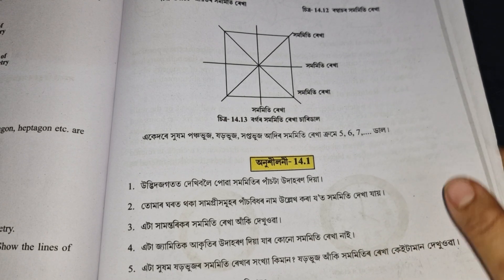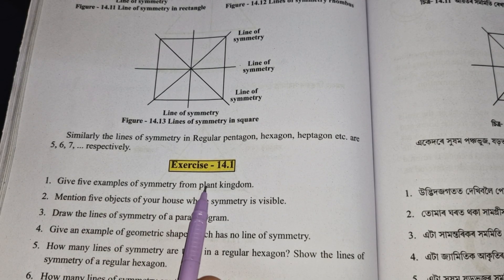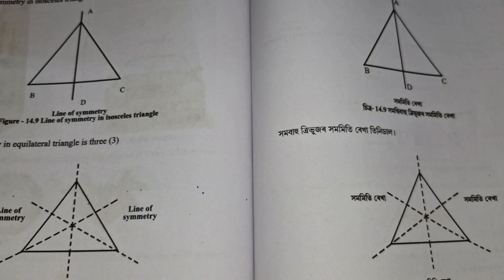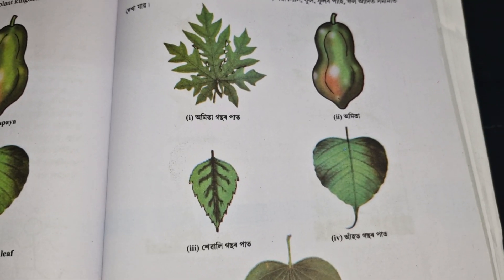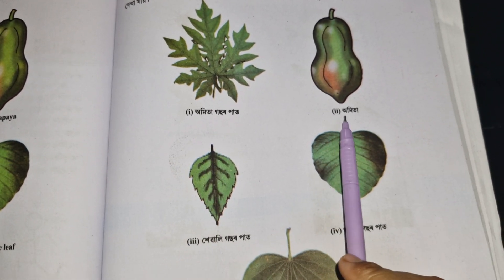Okay, question: give five examples of symmetry from the plant kingdom. The answer is in the book on page number 184 and 185. Please refer to those pages for the answer.